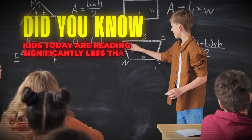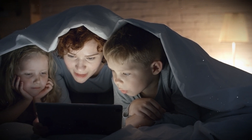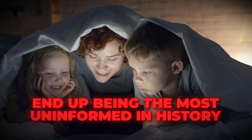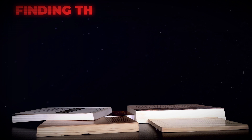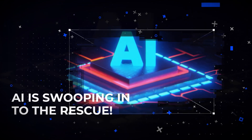Did you know kids today are reading significantly less than before? Picture a future where our next generations might just end up being the most uninformed in history, all because finding that perfect reading material feels like searching for a needle in a haystack. Well, brace yourself, because AI is swooping in to the rescue.